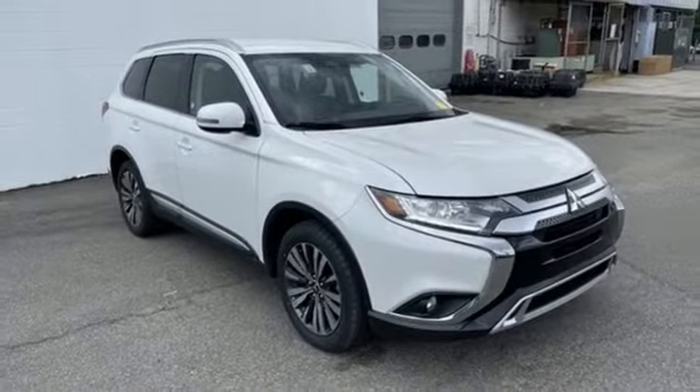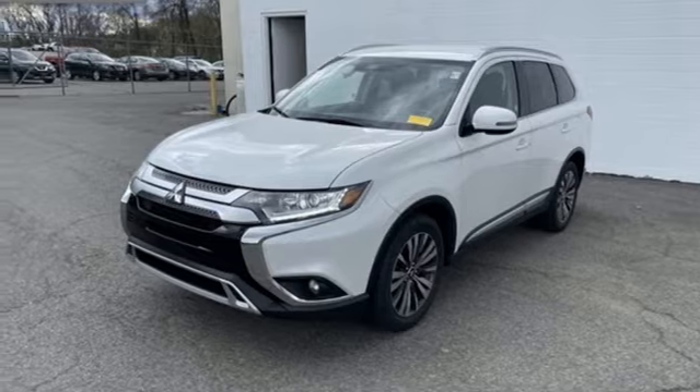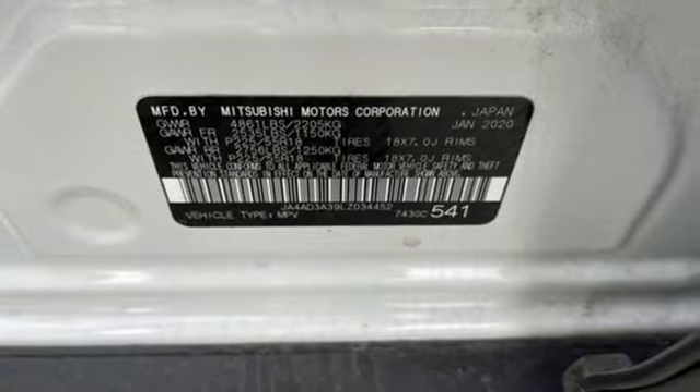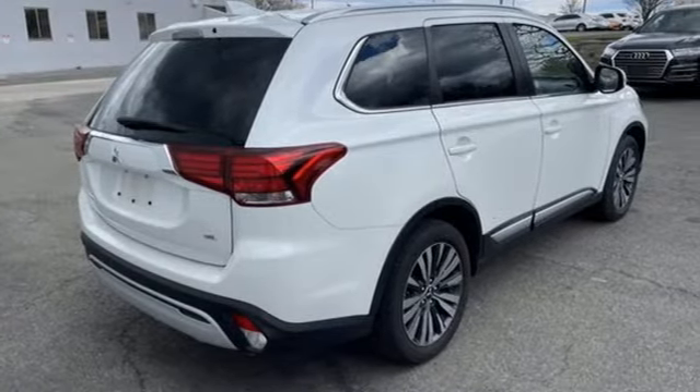Doors and push-button start proximity key, voice activation, aluminum wheels, wireless phone connectivity and streaming audio. Mitsubishi — pursue your passion. You need to drive it to believe it. See it for yourself today.